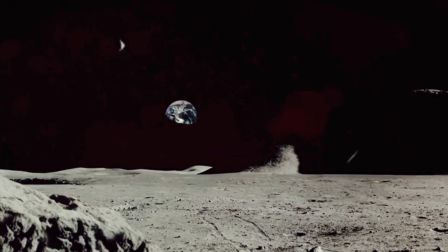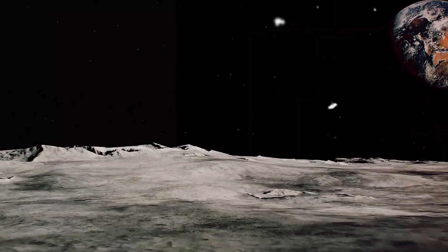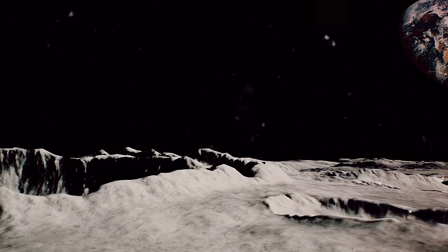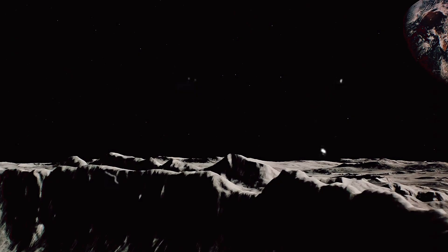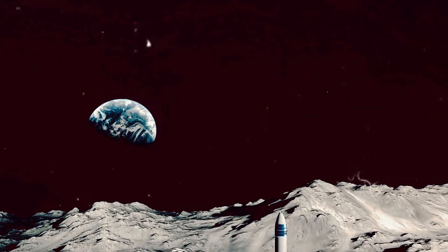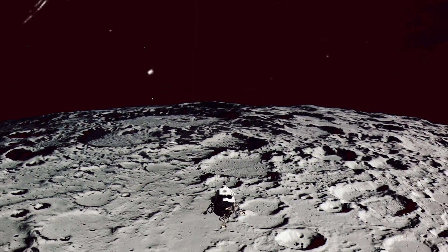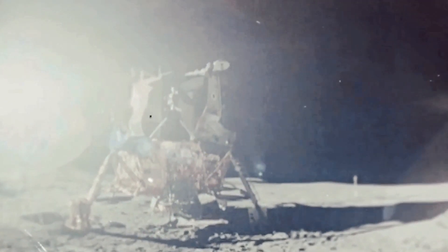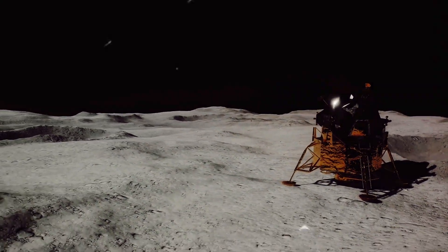The moment of truth arrives as the lunar module begins its descent. The astronauts, now in the lunar module, or LM, are preparing for one of the most critical stages of the mission — the lunar landing. With the command module continuing to orbit the moon, the LM carrying two astronauts separates and begins its descent towards the lunar surface. The descent engine, a marvel of engineering, starts to slow the spacecraft, allowing it to fall towards the moon under the influence of lunar gravity. The LM is equipped with a radar altimeter that sends out radio waves to the lunar surface. These waves bounce back, and based on the time it takes for them to return, give the astronauts and mission control an accurate measure of the distance to the lunar surface.